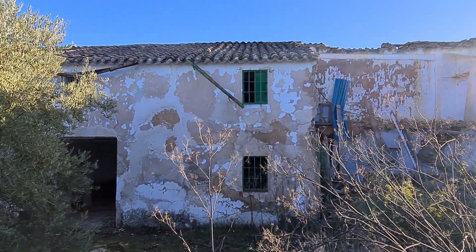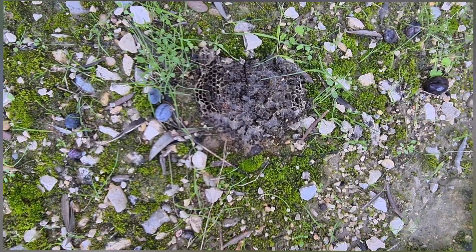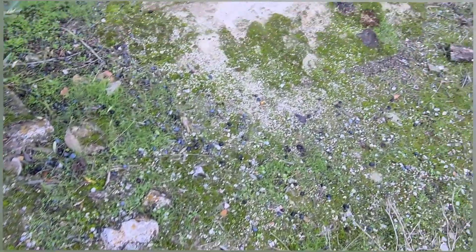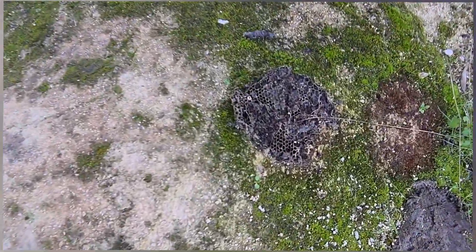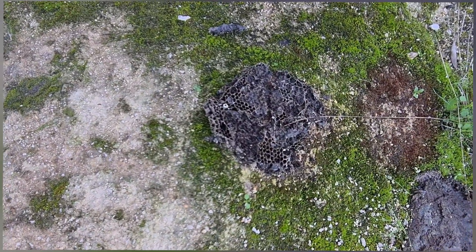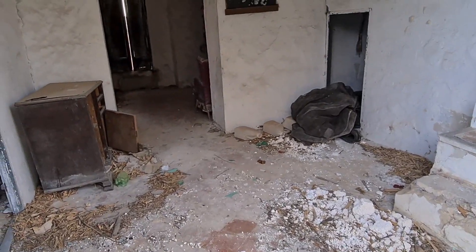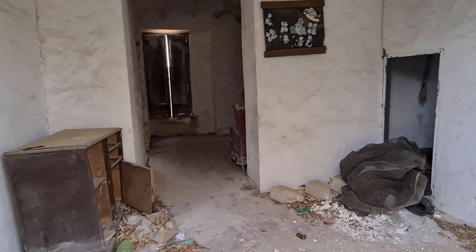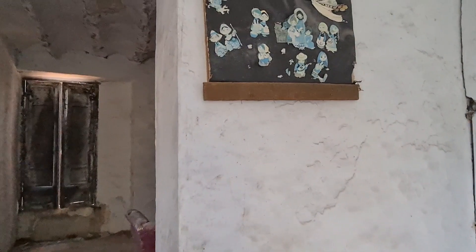After the introduction we start entering this cortijo. At the entrance, look what I found right away: a wasp nest that I still need to identify. I suppose it will be Vespula germanica or one of those. I suppose it was three floors tall, at least. On entering this cortijo, as always, I have no information about it, as these are farmhouses lost among the olive trees. But it is very much worth a visit.